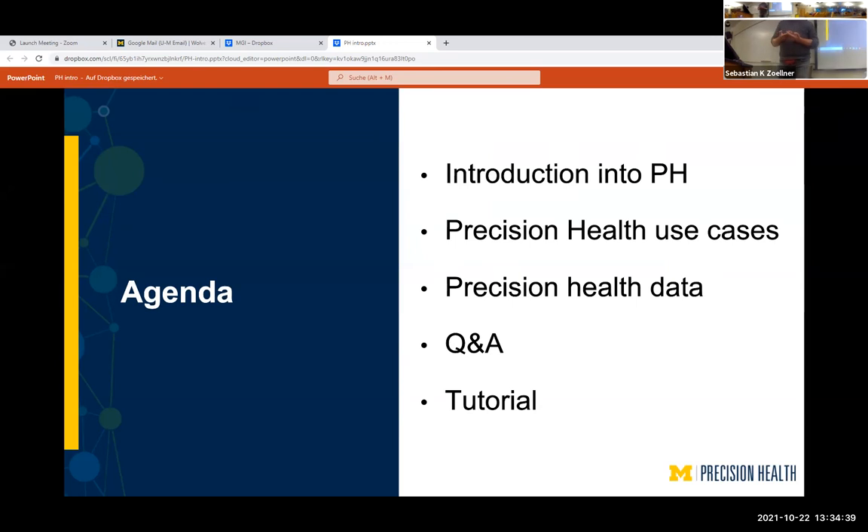And then at the very end, for people who really want to get their hands dirty right now, Anissa is going to run a tutorial to give you an idea of how you can go to your computers and directly get your hands on some of the data.